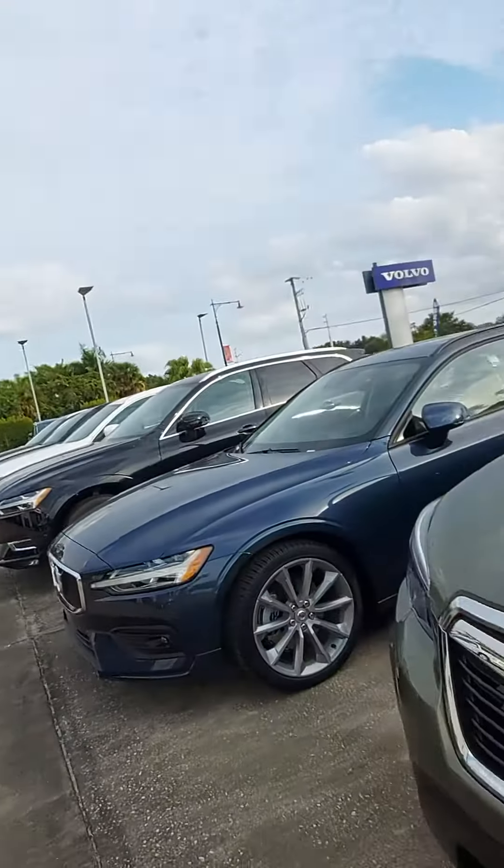Good afternoon, Trish. Jeff Goff, Subaru Volvo of Melbourne. I'm in the Forester. This is an example here for you.